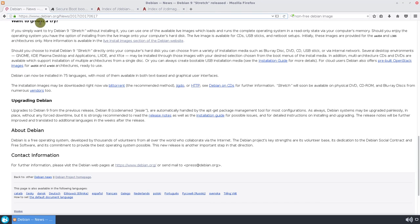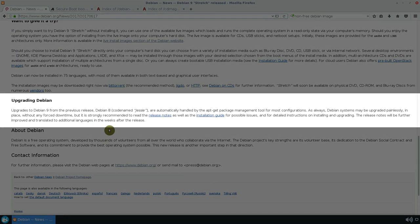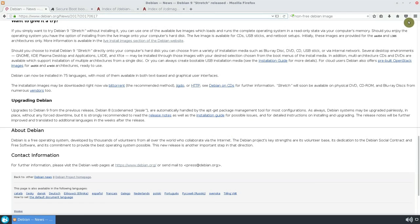If you currently use Debian 8 Jessie, you should have no problem updating to Debian 9. Everything should be automatically handled by the apt-get package management tool. However, before updating, consult the release notes for possible issues and the installation guide for detailed instructions on upgrading.